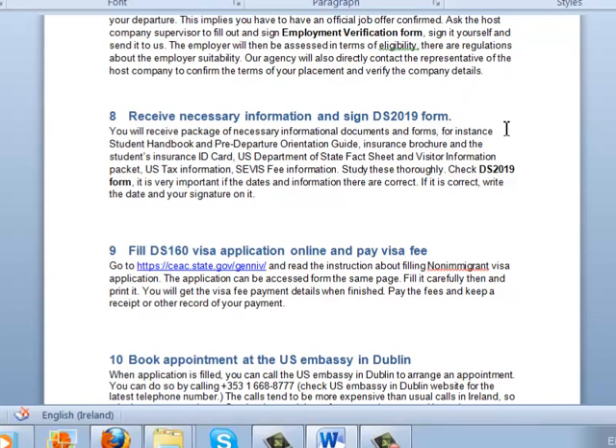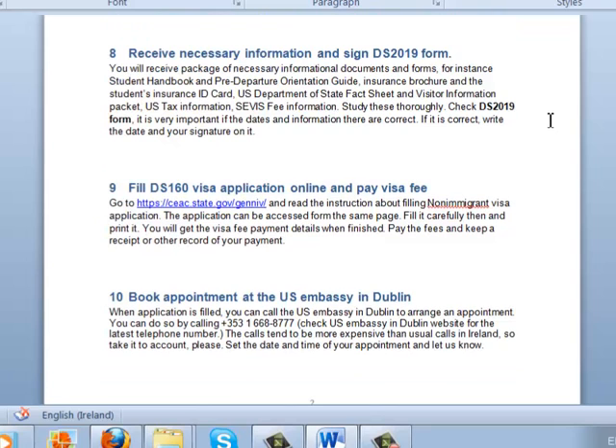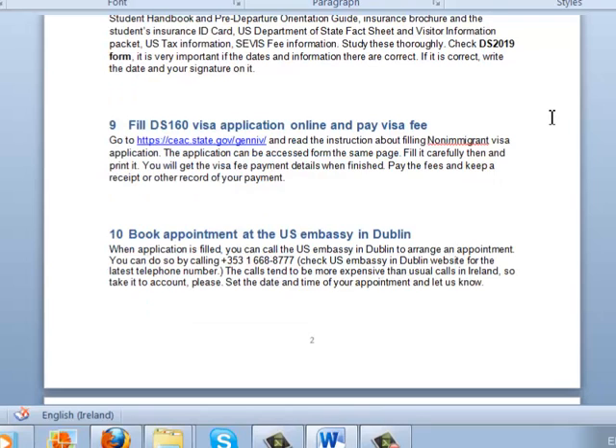Next, you will get a package of necessary information and documents, including the student's handbook, pre-departure orientation guide, insurance brochure, US Department of State fact sheet, and visitor information packet. You should study everything. You will also get the DS 2019 form, which is very important — please check that the dates and other information are correct, then sign it with the date and your signature. If this is in order, you can start filling in the visa application.